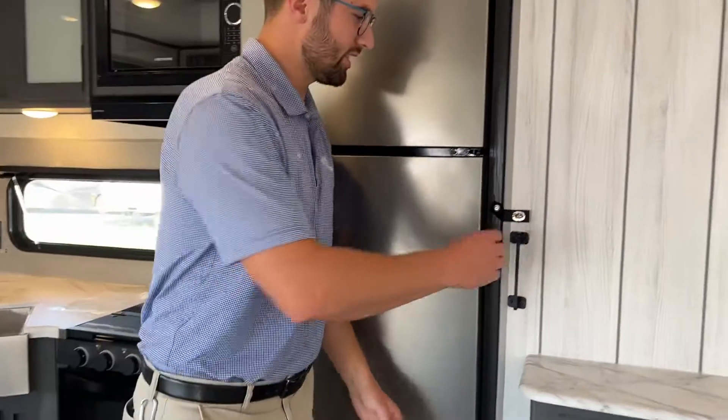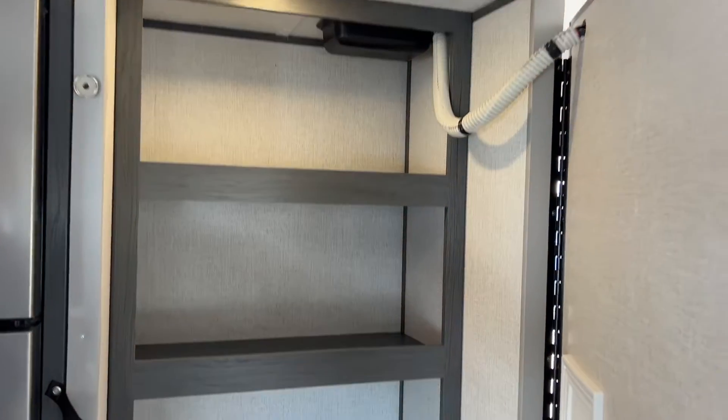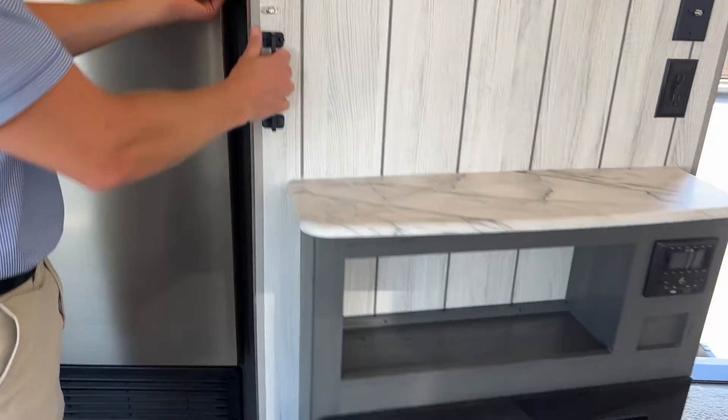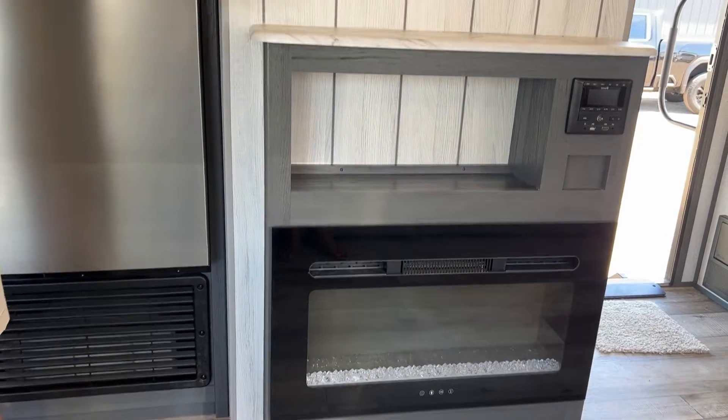And as our rep would say, hey buddy check this out — look at that. Tons of extra hidden storage, and the magnets are super strong so it's not gonna fly open, but there is another little safety feature here as well. But then you get a fireplace and all that.